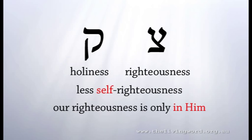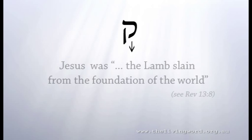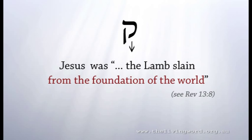God is at work to reduce us — less of us, more of our righteousness seen to be only in Him. But as for holiness, we shall never attain to the moral purity of Jesus in this life. Jesus came down to us. It was all part of God's plan and purpose — He was the Lamb slain from the foundation of the world.